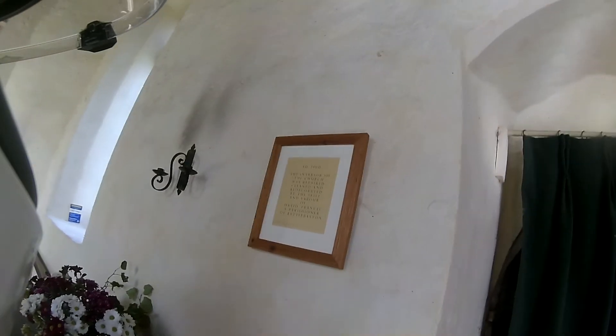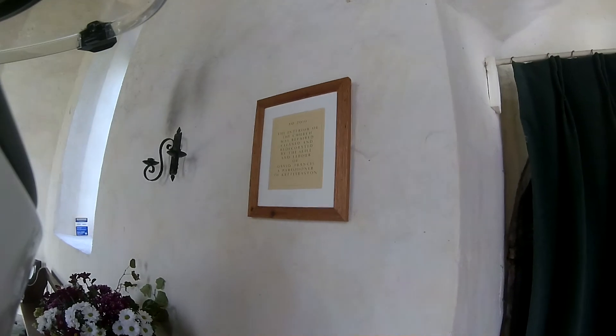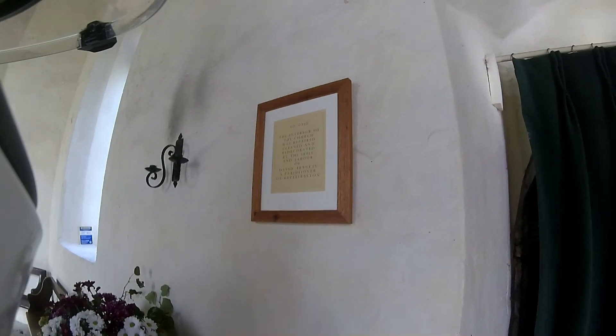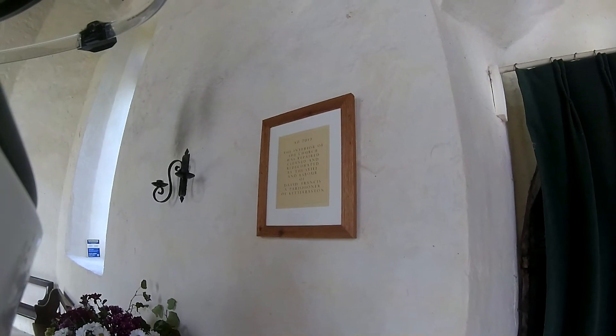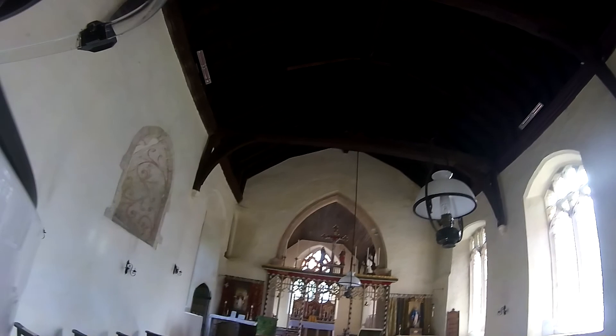The interior of this church was repainted, cleaned and redecorated by the skill and labour of David Francis, a parishioner of Kettlebaston, in 2010. Well done, David Francis — what a lovely little job you made of it, sir. Well done.